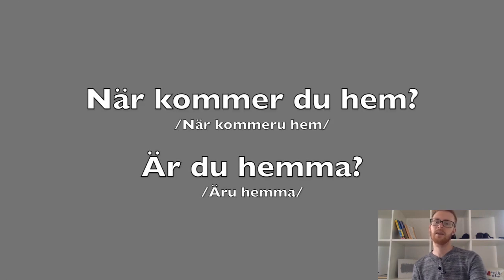Det finns två scenarier. Scenario ett är när ordet innan 'du' slutar med bokstaven r. Till exempel: När kommer du hem? [fast] När kommer du hem?